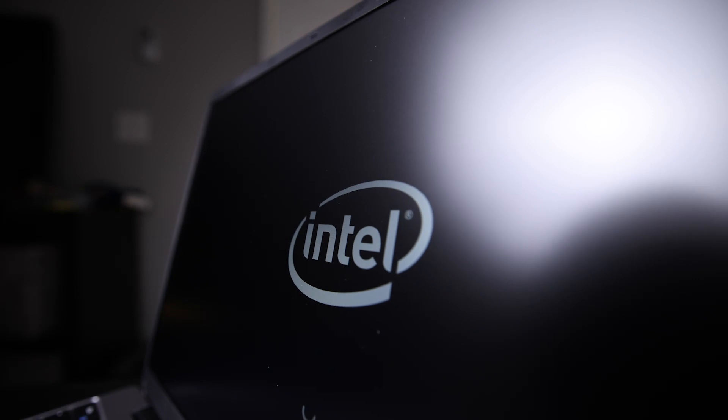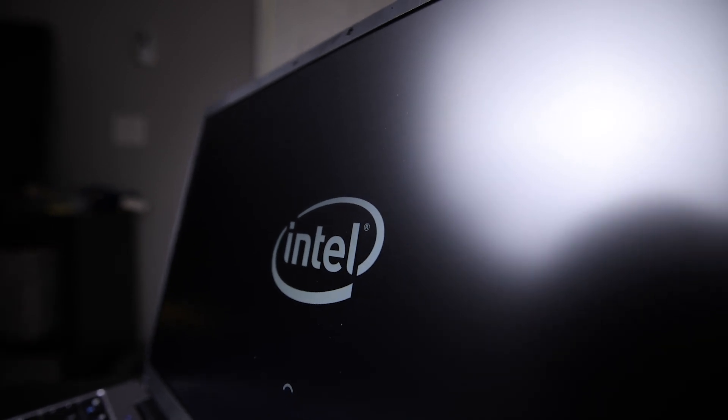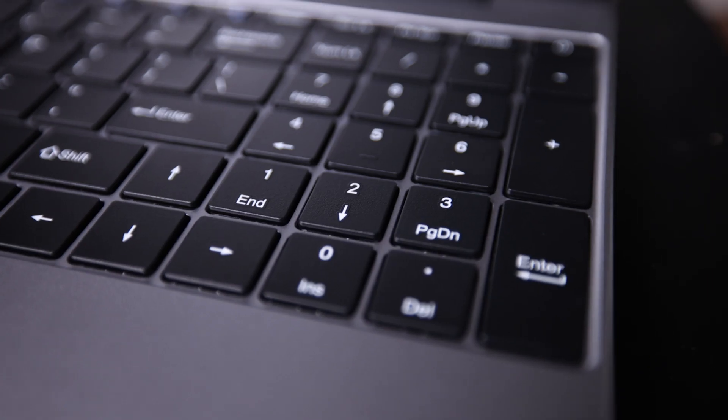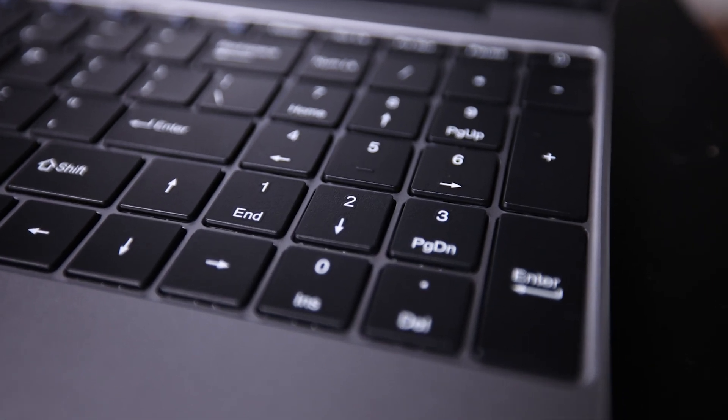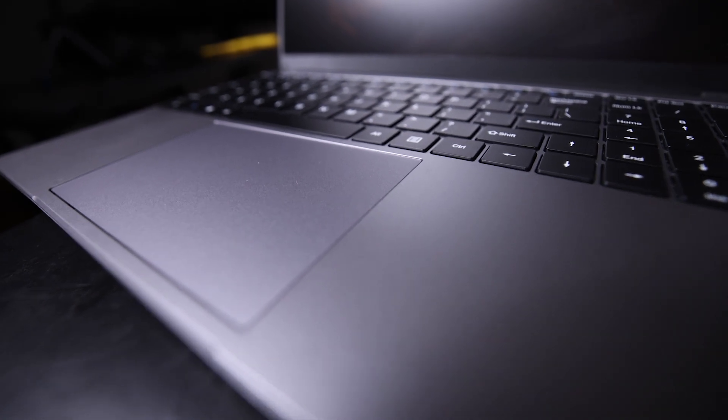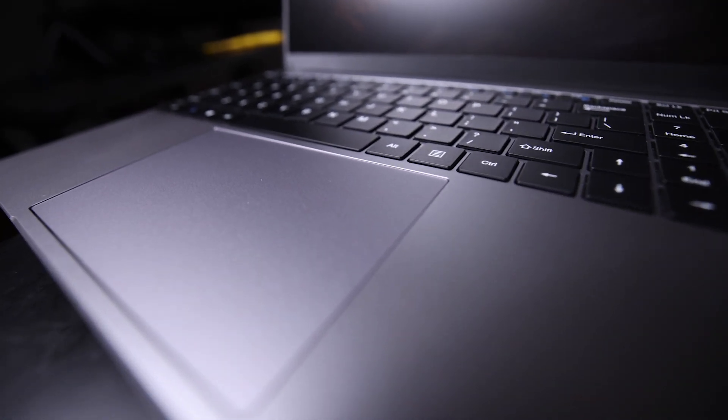Very impressed. It looks like there's a matte screen, which I absolutely dig. There is a full keypad right up over here, and a very large touchpad right here — feels good. So right off the bat, it's making a great first impression.